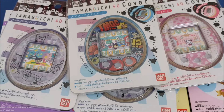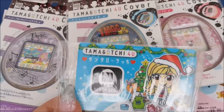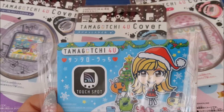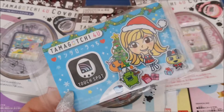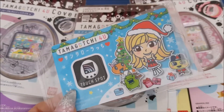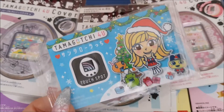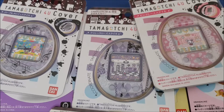They also released these tamagotchi for you touch cards, and all around Japan they had these touch spots for more downloads, but you could only reach them when you were in Japan. You would start your tamagotchi and then bump it on the back to the touch spot. So yes, there was an NFC device involved — these were the touch cards.